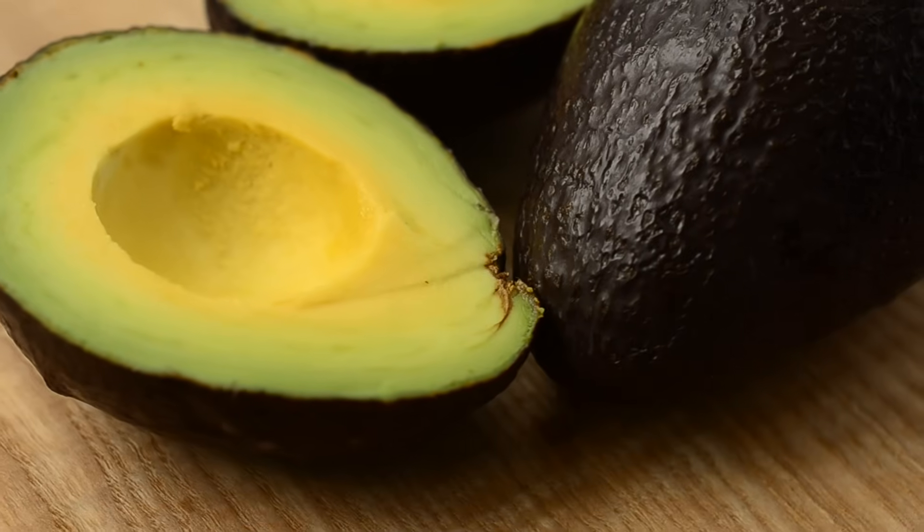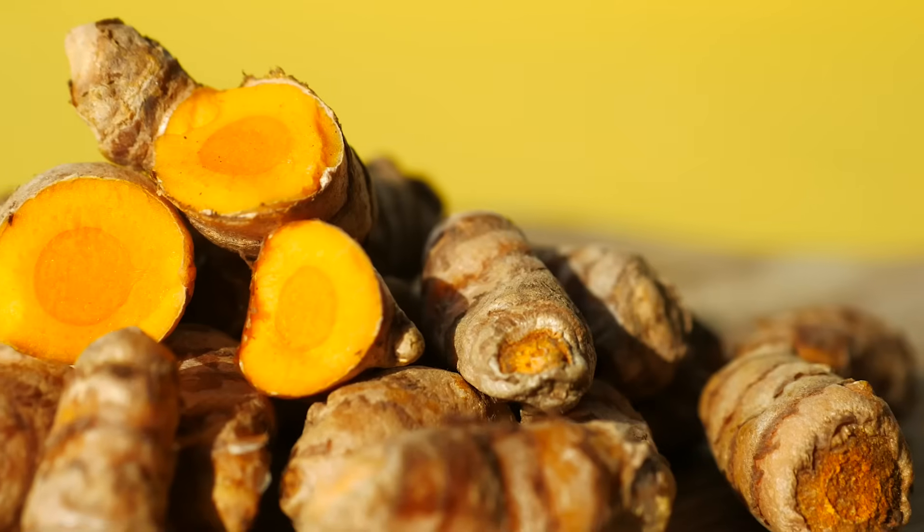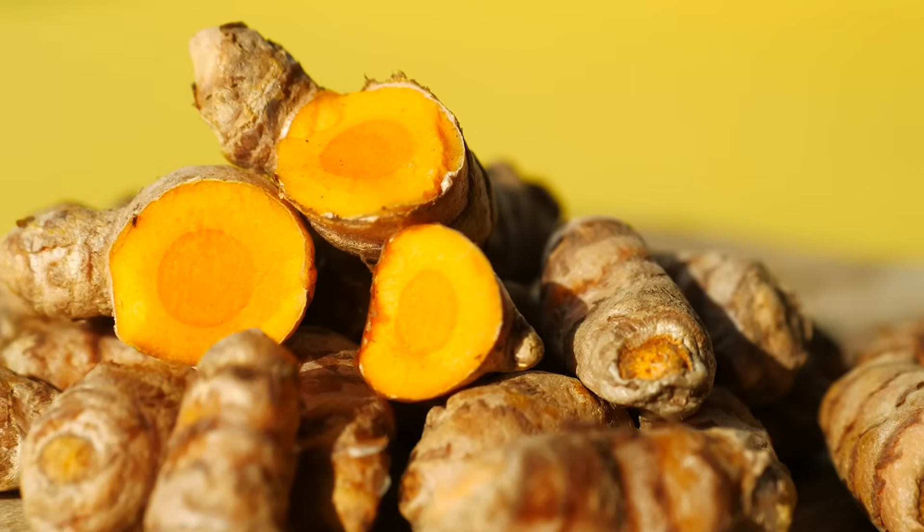Another favorite that increases glutathione and its building blocks is avocados — healthy fats that also contain glutathione directly. Turmeric specifically increases glutathione in liver cells. So we need to: eliminate sucralose-containing foods, and add foods that help boost glutathione to combat sucralose and other chemicals.